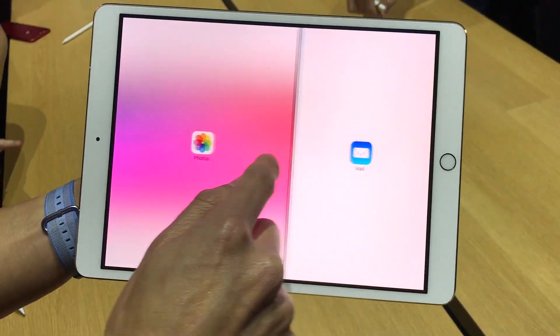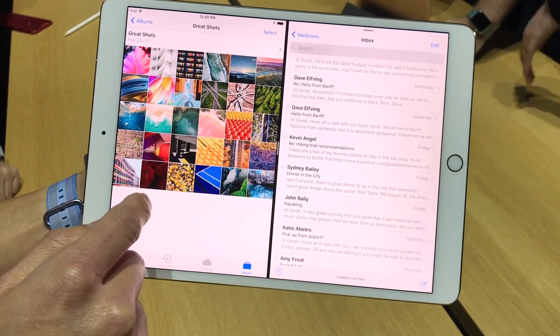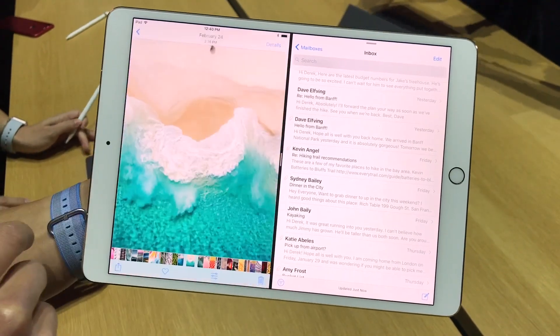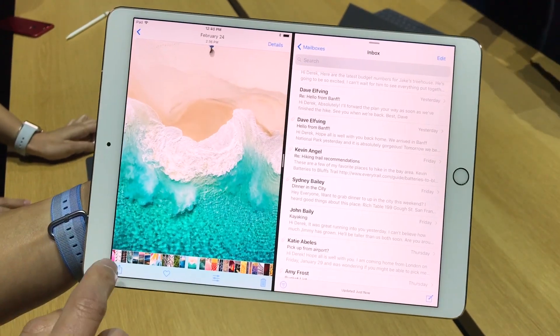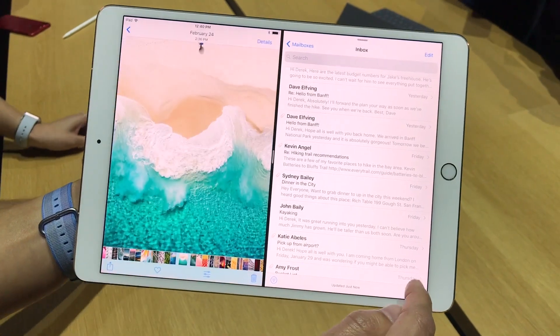So now I can sort of adjust how big I want each app to be. Let's say I'm going through my shots, and let's say I want to swipe a shot and copy that. And then you can bring that into an email.